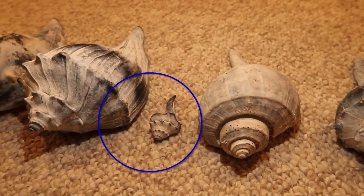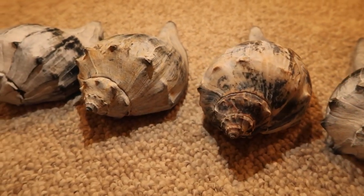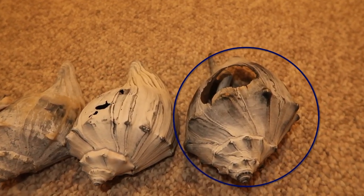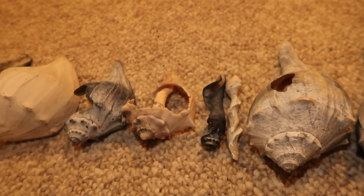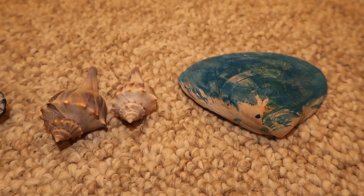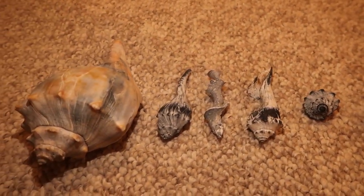That little shell there with the circle around it, that's the one Isabella found. Here's another look at Isabella's little shell. And that first shell with the circle around it, David actually dug that up. And we had to include this shell that Isabella painted. Here's another little shell that I found.